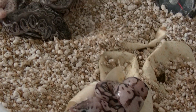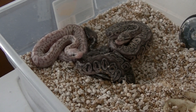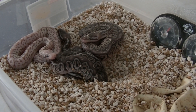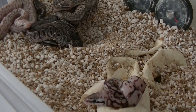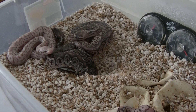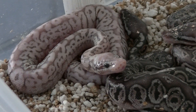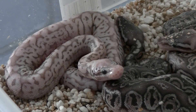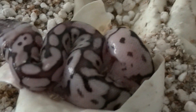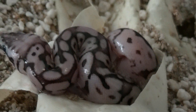So this is clutch number 4, 2013. There's 4 eggs from my silver streak female that I bred to my bumblebee and my firefly male. It looks like we had a silver streak bee, and this one I'm not sure — this looks like a black widow, a black pastel spider, and 2 pewters.